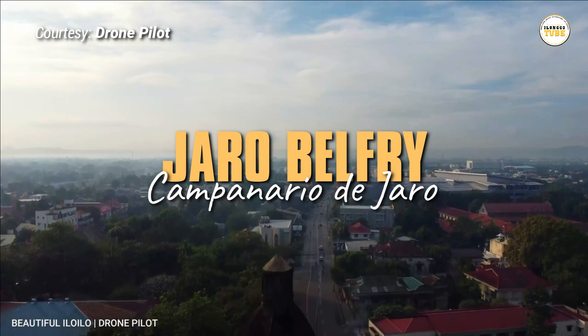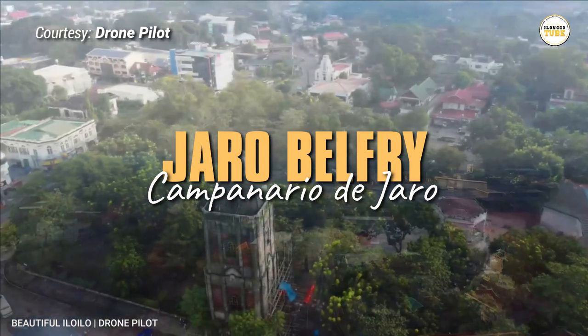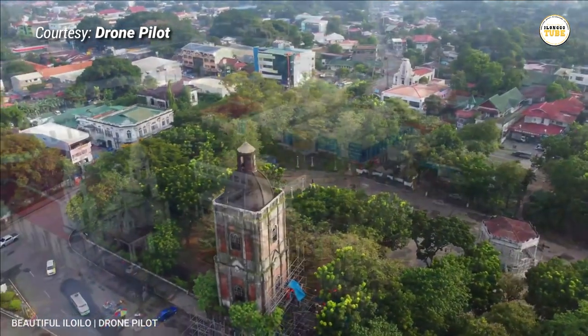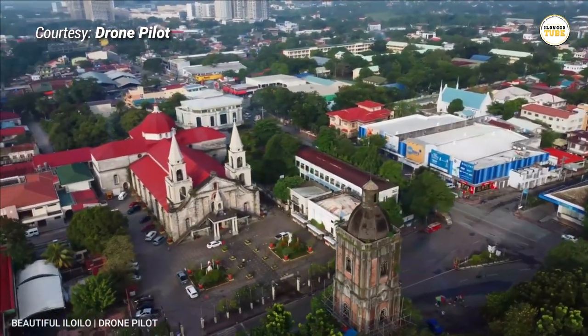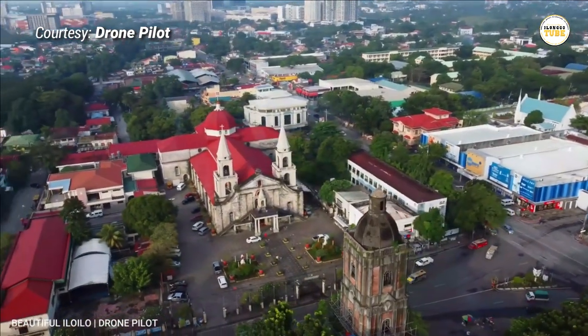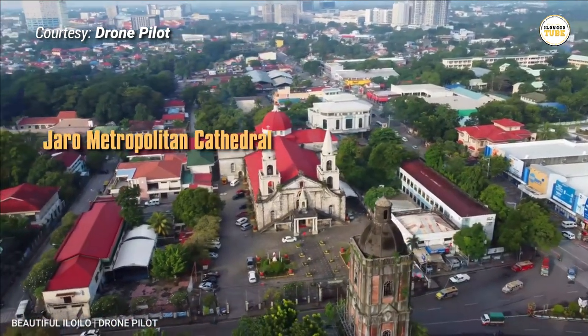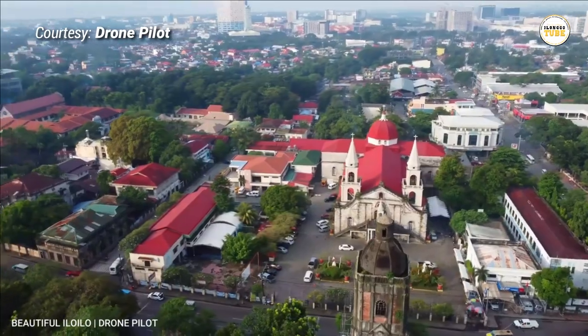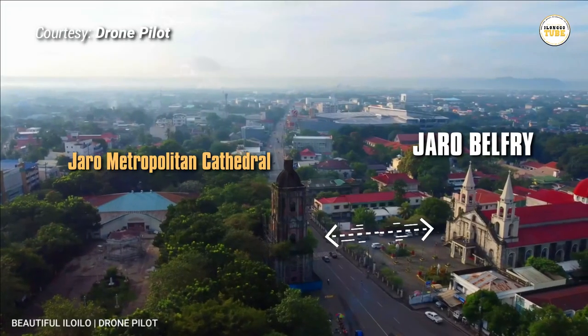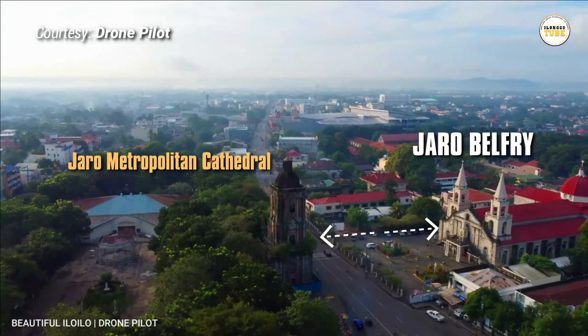10 Interesting Facts About the Haro Belfry Tower. Haro Belfry is a freestanding bell tower located across the street from Haro Metropolitan Cathedral in Haro, Iluido City. It is one of the few belfries in the country that stood apart from the church where it belonged.